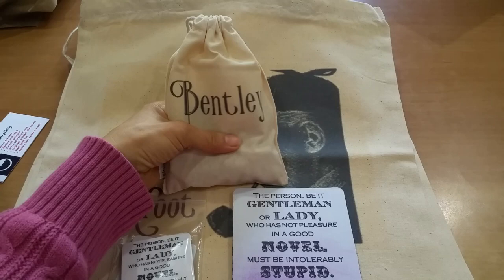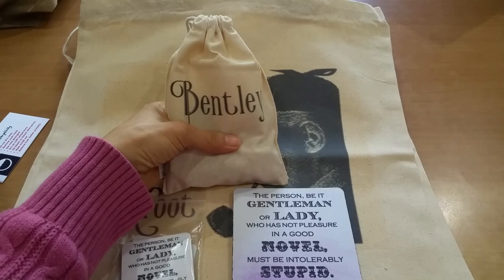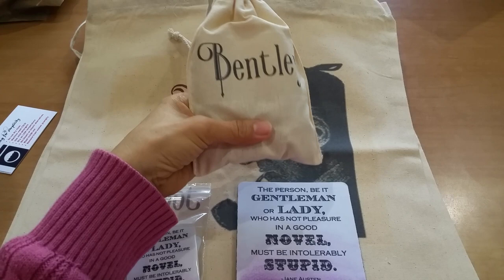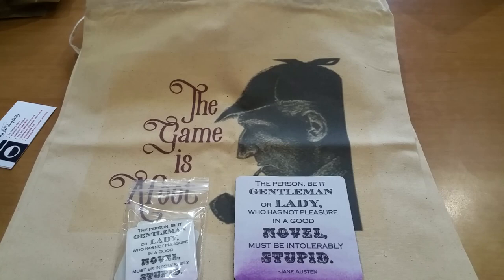She also included some treats. I look forward to seeing if Bentley likes those — my dog is such a finicky eater for certain things. I don't know if your dogs are like that, but he'll only eat certain treats. But I'm able to smell the treat through this bag and it's actually quite yummy smelling, so I'll definitely have to give Bentley that and see how he likes it.